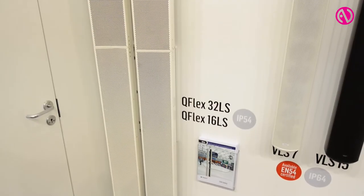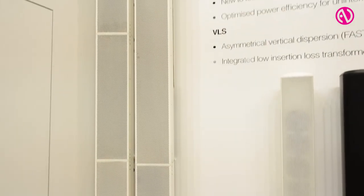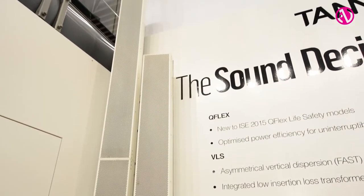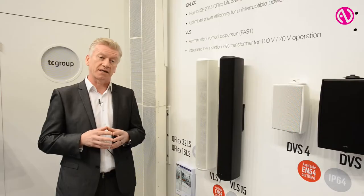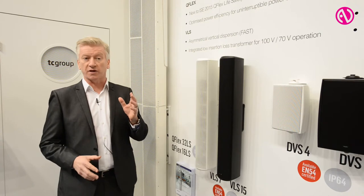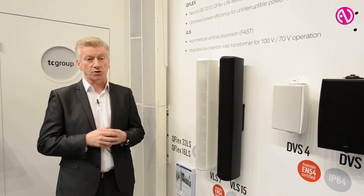The second product is the 32LS, which is a combination of four-inch and three-inch low-frequency drivers and eight-inch one-inch tweeters as well. This is also powered by 100-watt Class D amplifiers and with the extended length equivalent of a Q-Flex 48, we're able to control the beam down to 200 hertz.